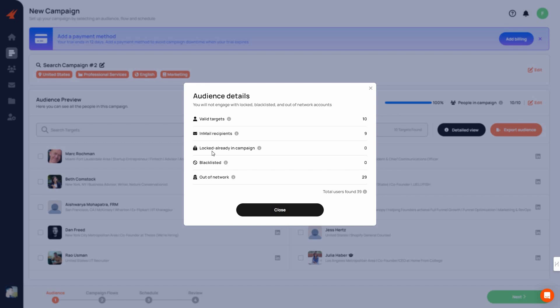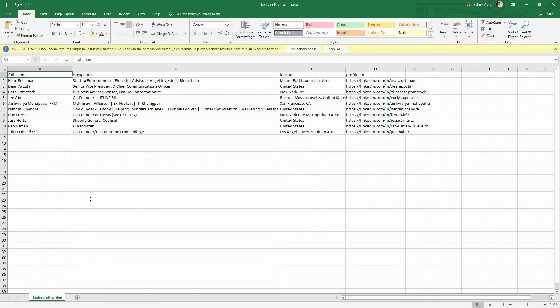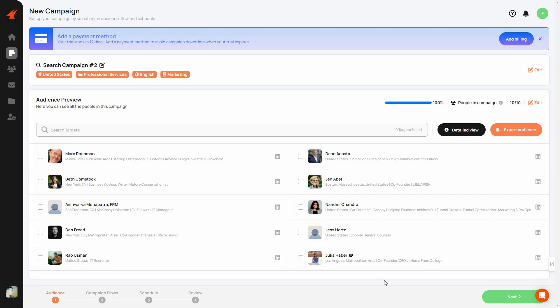You can see a detailed view showing valid targets, email recipients, and whether they've already been added to a campaign. If you click Export Audience, you'll get a CSV file with all the data. Once you've reviewed the audience and are satisfied, click Next.